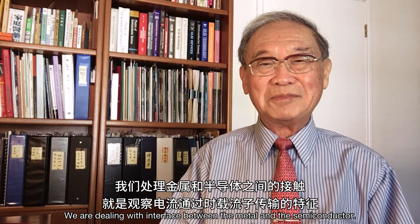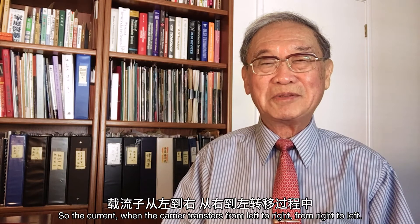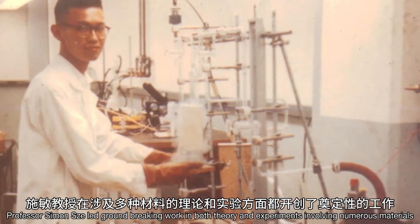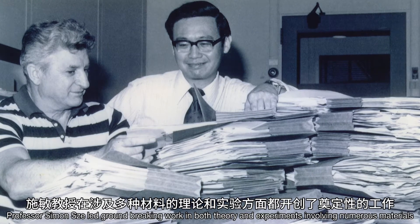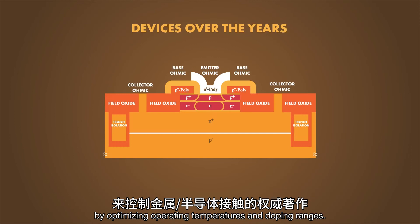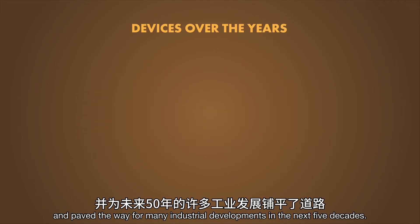We're dealing with the interface between the metal and the semiconductor. When the carrier transports from left to right, or from right to left, we want to know what happens. Professor Simon Schur led groundbreaking work in both theory and experiments involving numerous materials, and developed a playbook for how to manage metal-semiconductor contacts by optimizing operating temperatures and doping ranges. This enabled large-scale circuit production and paved the way for many industrial developments in the next five decades.